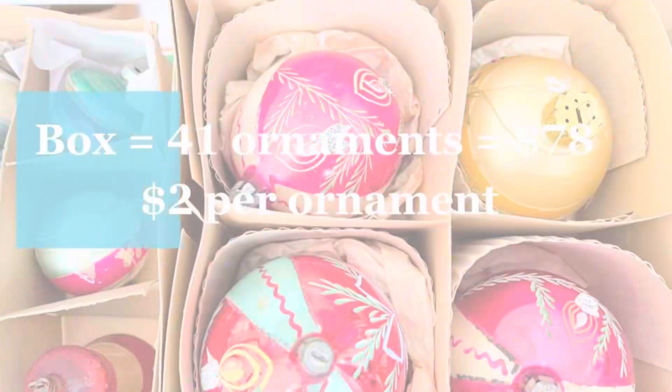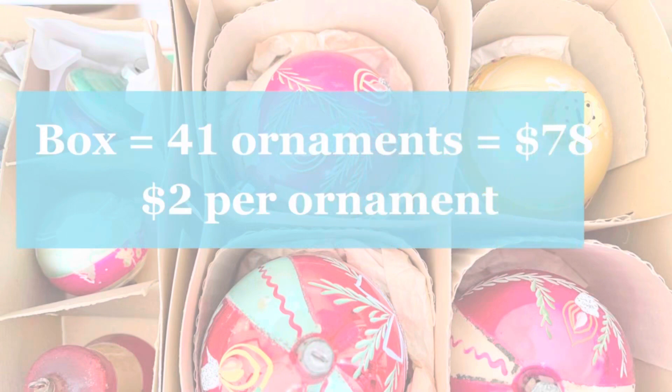And guess what? I only paid $78 for the entire box, which when you do the math averages out to just $2 an ornament.